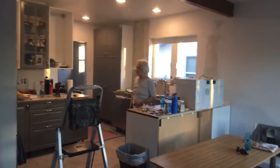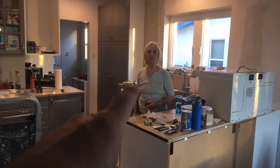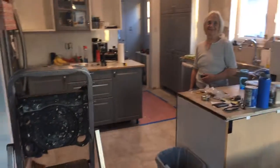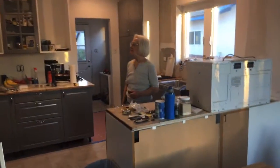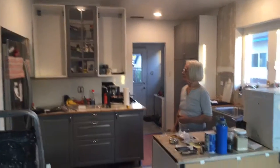This video is entitled 'The Kitchen Almost.' This is my mother, by the way. This is October 24th, so this is the kitchen almost.